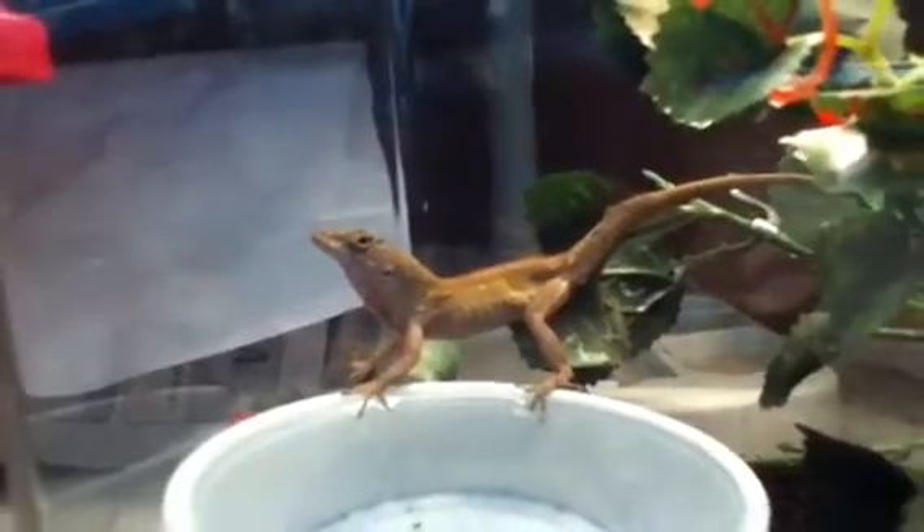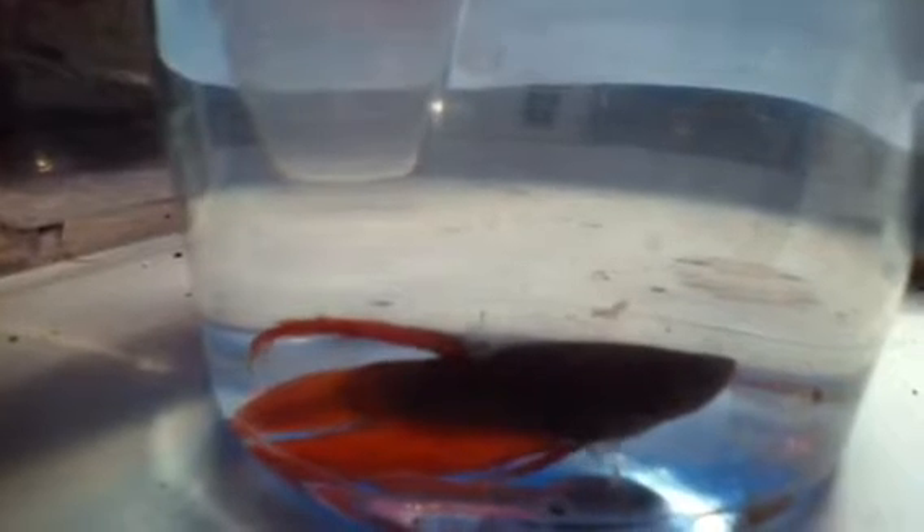We're going to show you the collection of fish we got this week, too. That's our betta fish. Betta fish are good if you want another good desktop pet. This video is mostly about desktop pets, but we have one big fish we're going to show you.